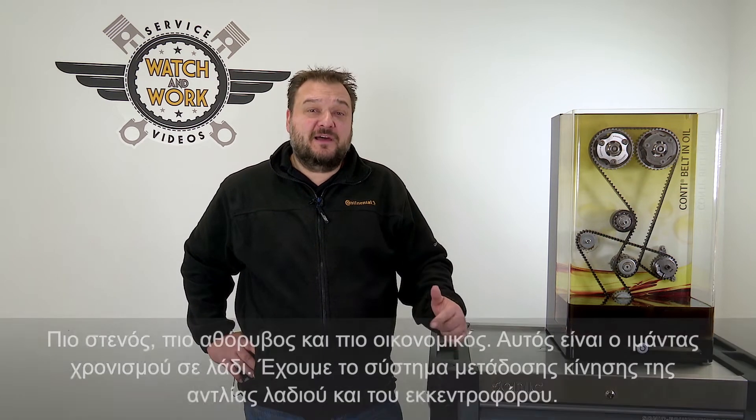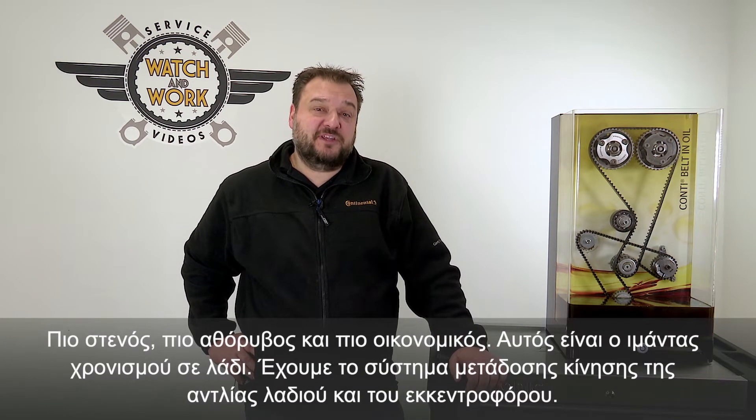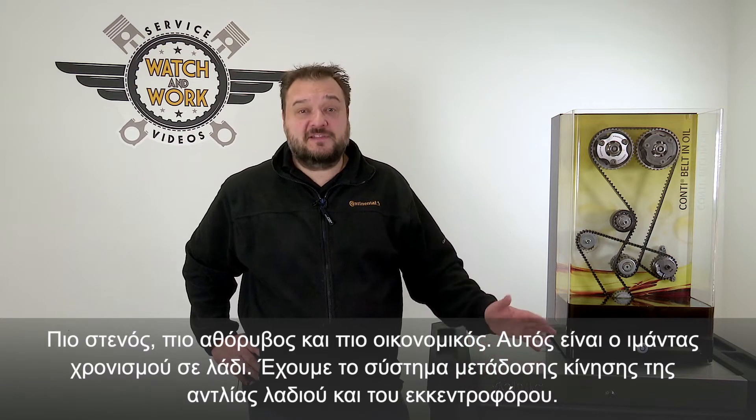Hi guys! Welcome to Watch and Work! Narrower, quieter, more economical. That's our Bio Belt. Bio stands for Belt in Oil.